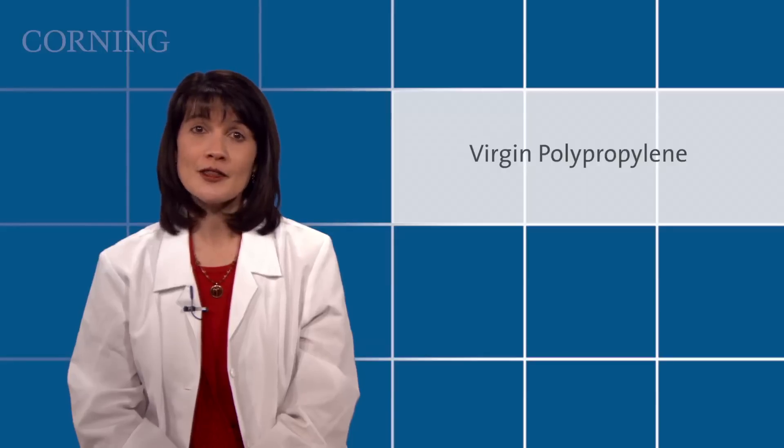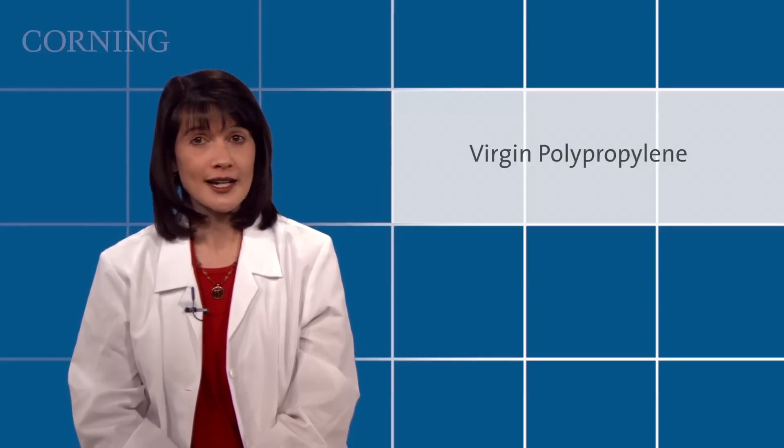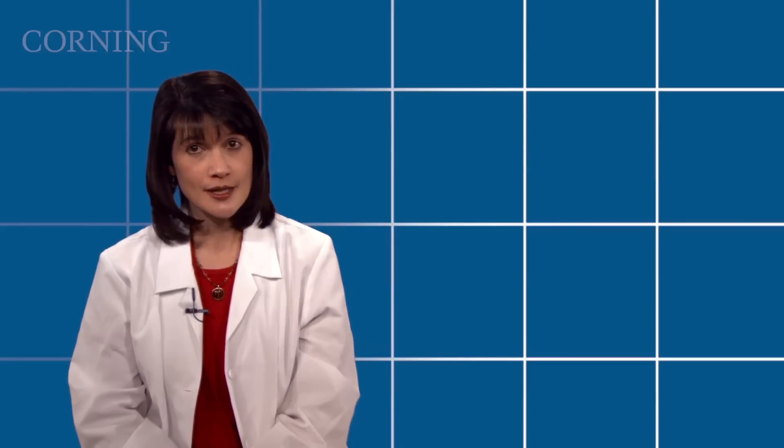Third, products made from virgin polypropylene imply that the materials of construction are not contaminated by being previously processed or used. Therefore, there is minimal risk that anything is present in the final molded product besides the polypropylene as defined by the supplier. This is important to ensure consistency from lot to lot.